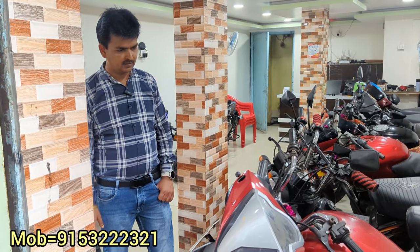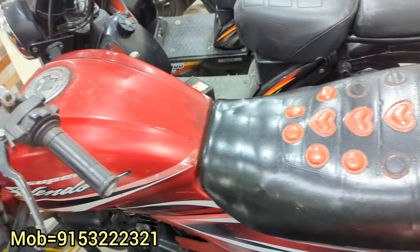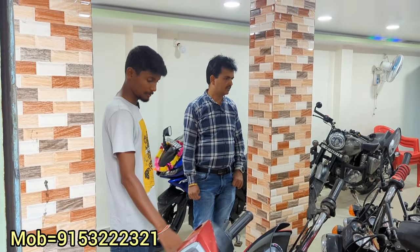Yes, 50,000 last price. This is also a first owner car. After that, Super Splendor — Super Splendor will be 35,000. This is a 2012 car, 55,000 asking. It is also a first owner car. In 35,000 this will be done.